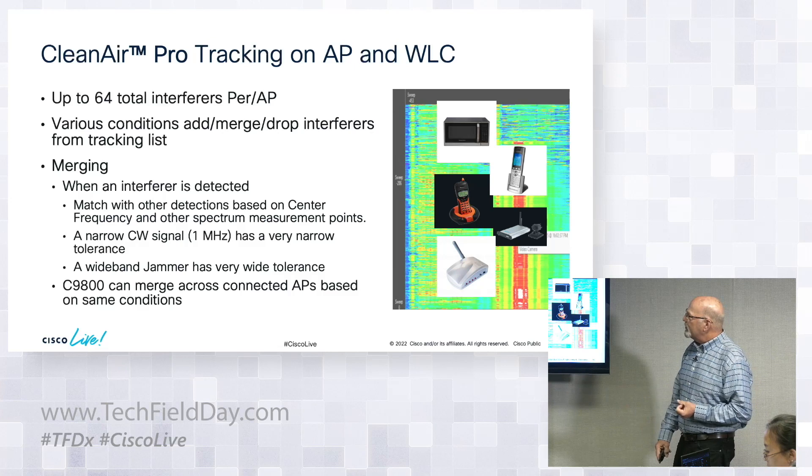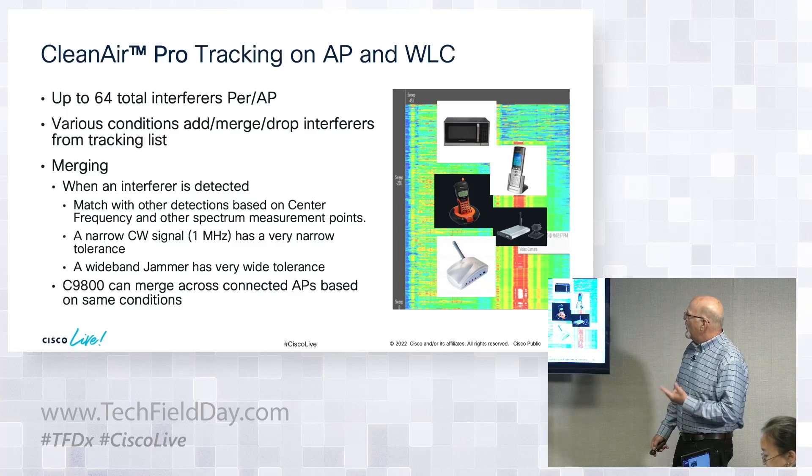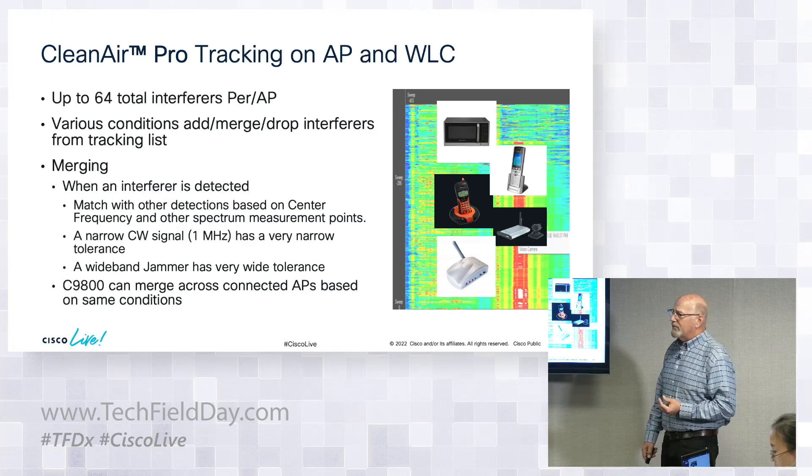The system supports up to 64 total interferers per AP, with add, merge, and drop tracking. Detection time dropping averaged 30 to 42 seconds, which is exactly where we wanted it for Clean Air accuracy. Merging requires accurately detecting on-time and off-time. Very slow wideband devices need more dwells to classify; a narrowband continuous signal like a video camera is classified much faster. Everything I've tested so far has classified correctly.